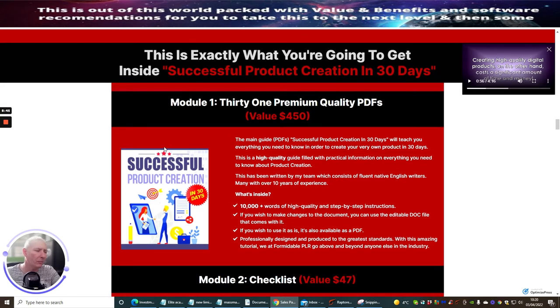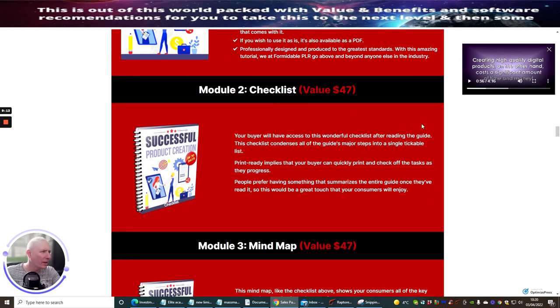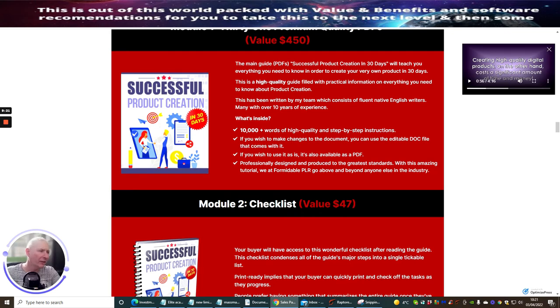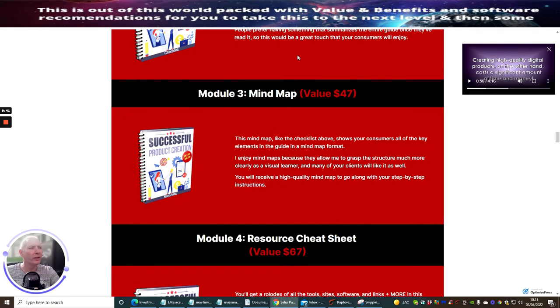So this is exactly what you're going to get when you purchase. Module one is a 31-page premium quality PDF — the main guide, Successful Product Creation in 30 Days — which will teach you everything you need to know to create your own product in 30 days. Module two is a checklist — your buyers will have access to a checklist after reading the guide; it's print-ready so buyers can quickly print and check off tasks as they progress. Module three is a mind map showing the consumer all key elements of the guide in a mind map format.